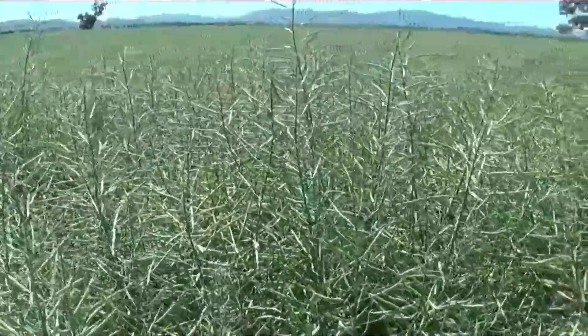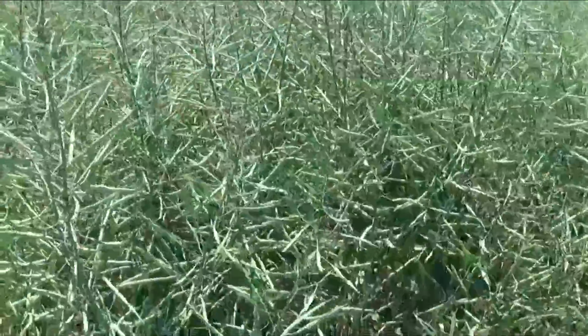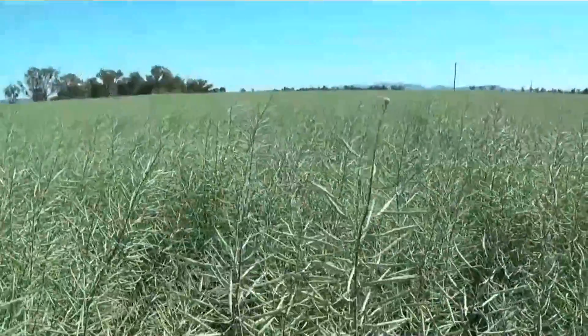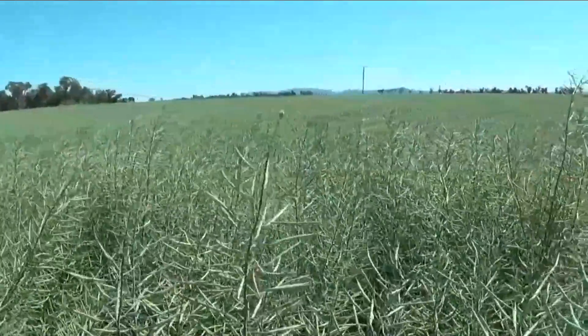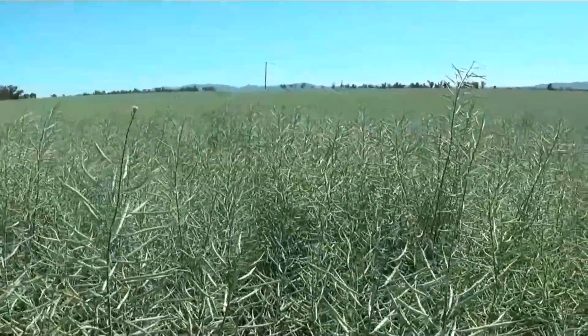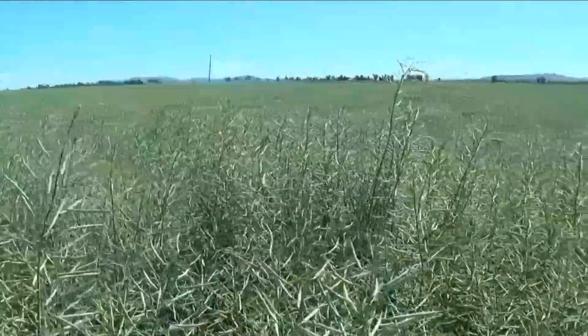Not a lot of aphid damage. Looks good. I'm not sure how to estimate the yield on this canola, but you have to say there's sort of close to 0.8, 0.9 to the acre on this. I'm not sure. We'll find out in a few weeks.